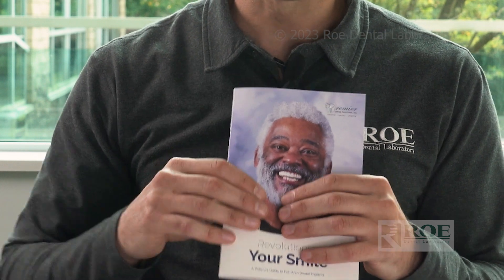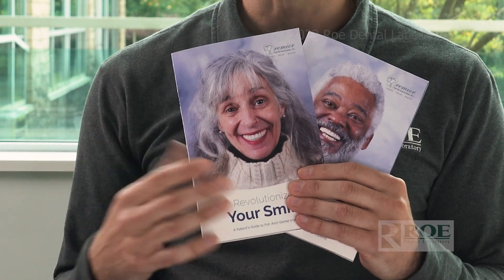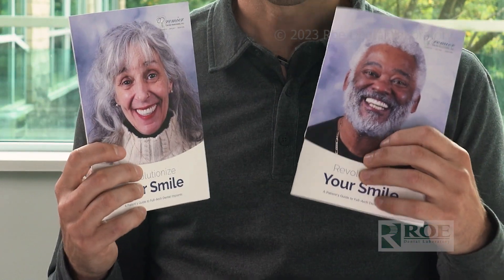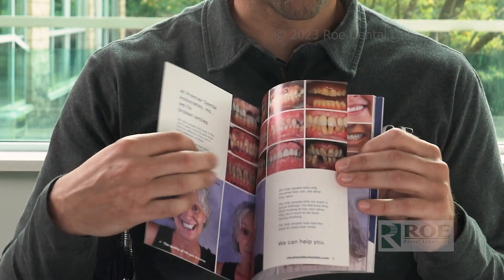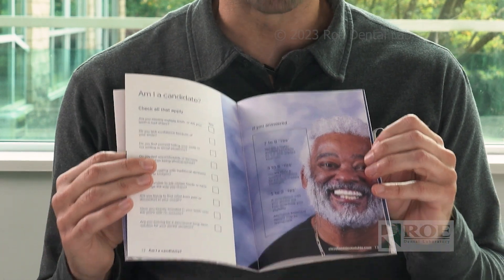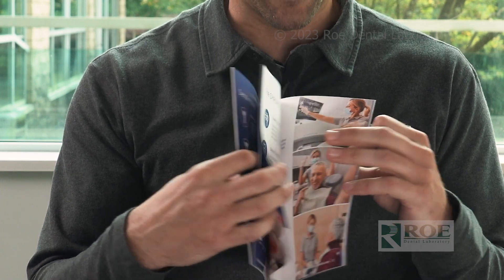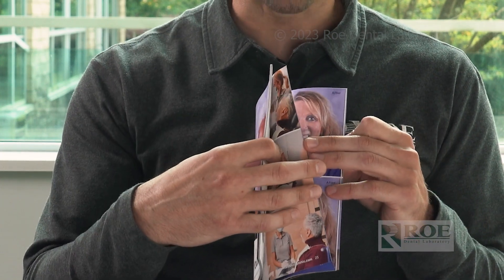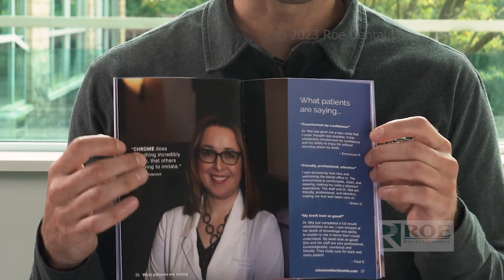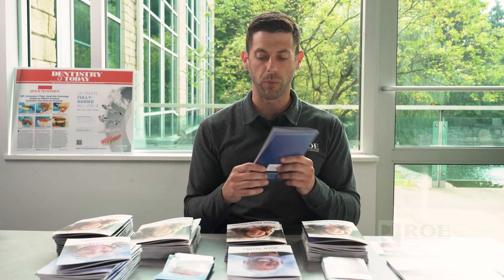Next, once we have the patient interested and they come into the practice, we have something for your treatment coordinators or case coordinators to help present full arch and Chrome Guided Smile to the patient. It's fully customizable front and back — you can have your picture on the front introducing you and your practice. It covers before and afters, the basics of full arch, the procedure, candidacy, what an implant is, what a restoration is, different restorative options, the Chrome Guided Smile process, and why being a Chrome Guided Smile doctor makes you a more elite, accurate provider. It ends with a glossary to help patients with unfamiliar terms — a great piece to help increase your case acceptance.